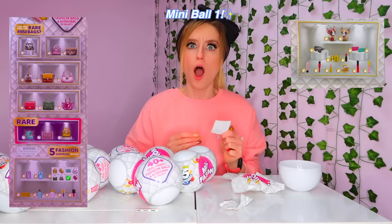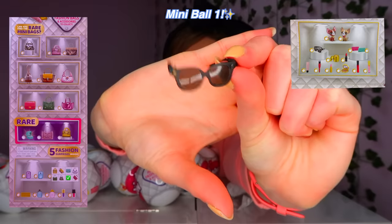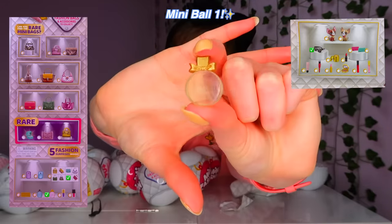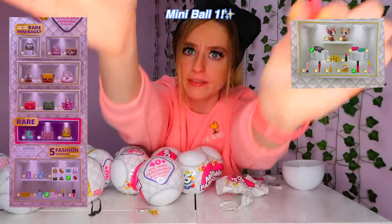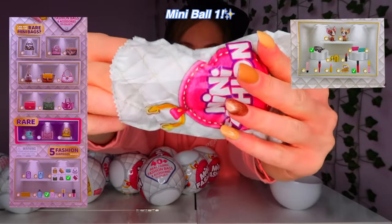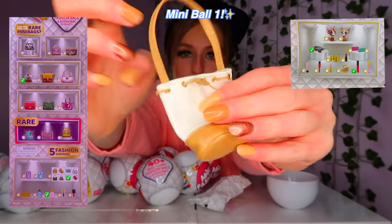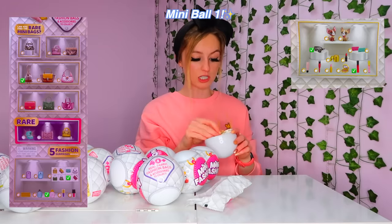From capsule one: we got a sticker — basically the gold bag but in silver. Then these cute little sunglasses, a really detailed little perfume, and a lip gloss. Oh my gosh, these are so detailed! And now for the bag — very snazzy, that's so cute, and you can use the drawstring. I thought I could keep all my little accessories in there. Not a bad start!